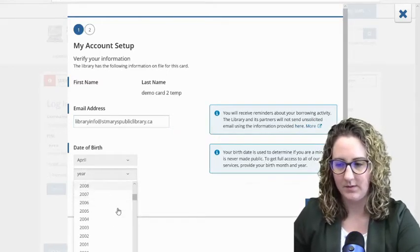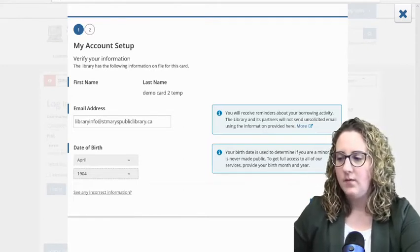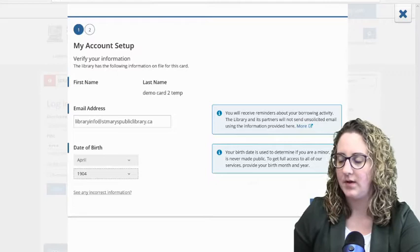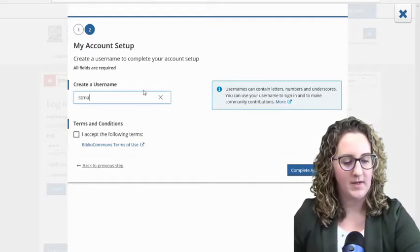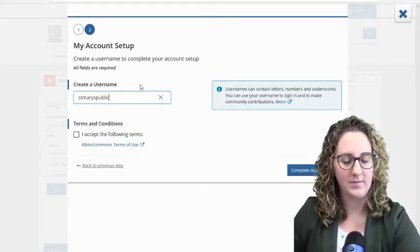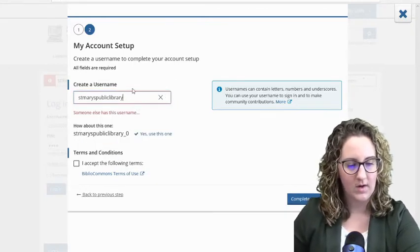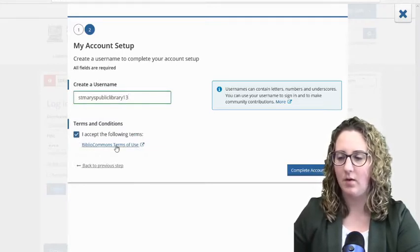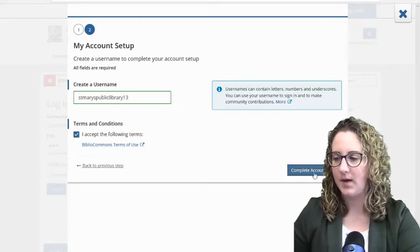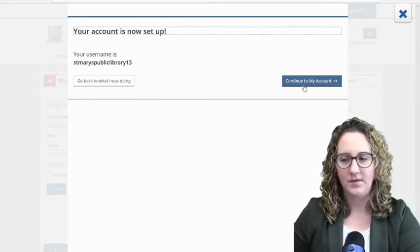The library was founded in 1904, so I always try to put that in and see if it goes back that far — and it does. Now we'll click Continue. This email portion means you'll receive reminders about your borrowing activity, for example if something's coming due. Here is where you can create a username — I recommend something straightforward that'll be easy to remember. I'm going to use St. Mary's Public Library, but somebody's already using that, so I'll add 13 since it's the 13th. I'll accept the terms and conditions — I recommend reading them — and then complete my account setup. Really easy, just a few steps and you're good to go.